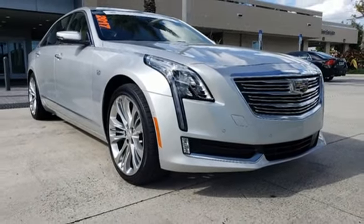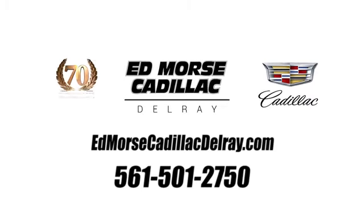See what it can do when you take it for a test drive. Call us today at 561-501-2750. For value and for service, it's Ed Mars.